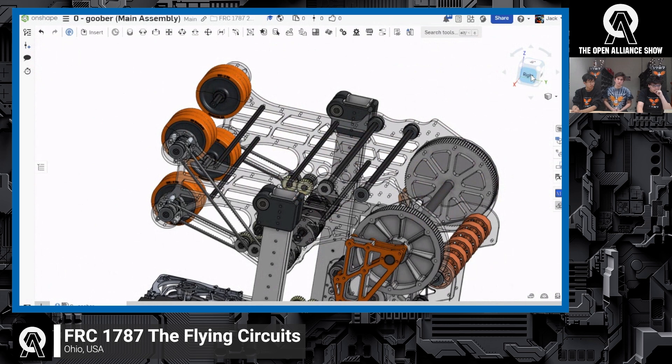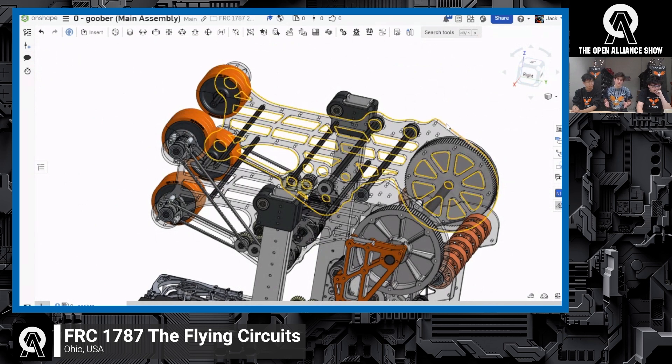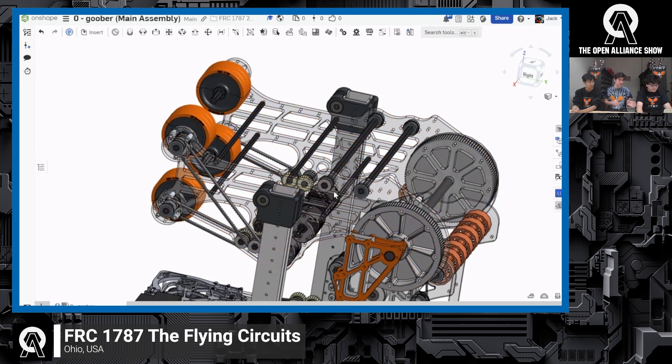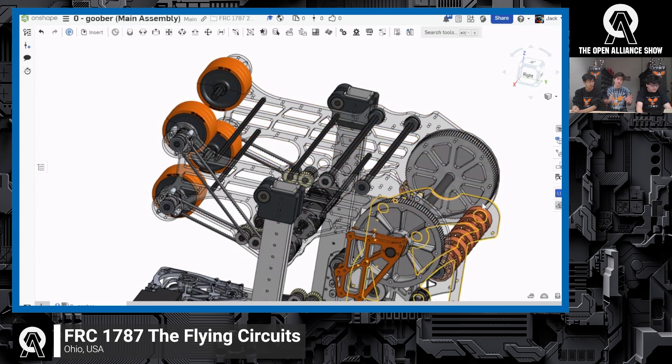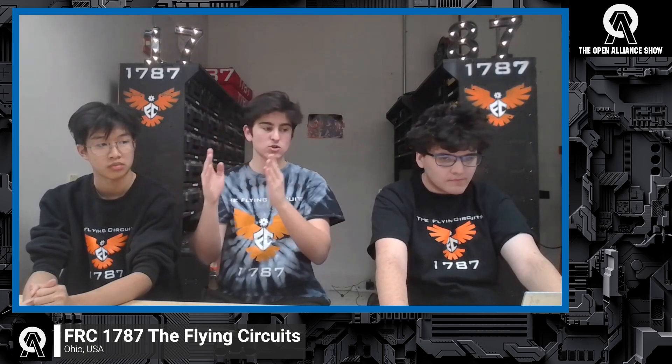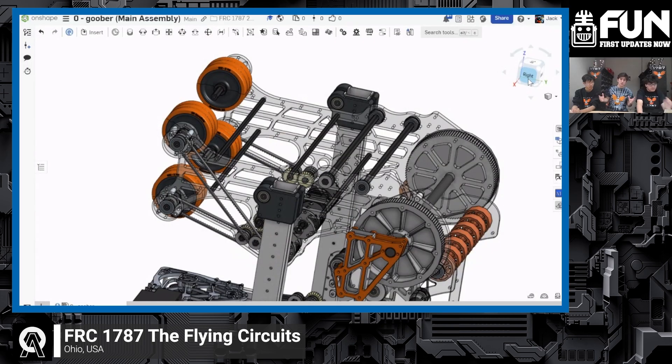The largest part missing from the 3D model right now is our 'slam dunk' mechanism. We have a set of passive rollers that's going to get attached to the front of the accelerator where those big orange wheels are. In the stowed position it'll be out of the way, but it's attached to surgical tubing. When we want to make an amp shot, the arms can bend all the way backwards and we can run into the amp. The surgical tubing will move the plate to where we want it, and then we fire our shooter just like a speaker shot — the notes will be redirected down into the amp.